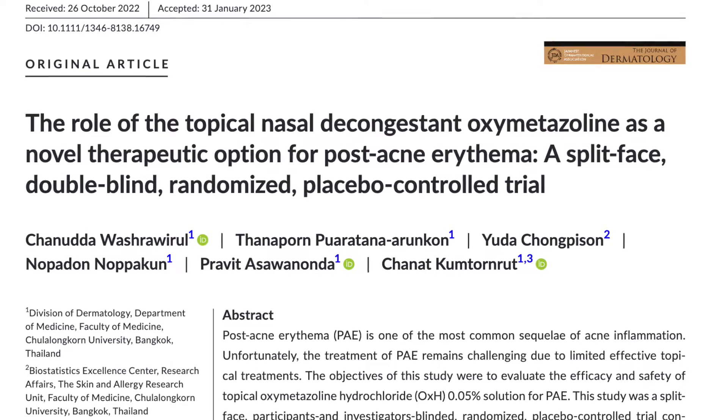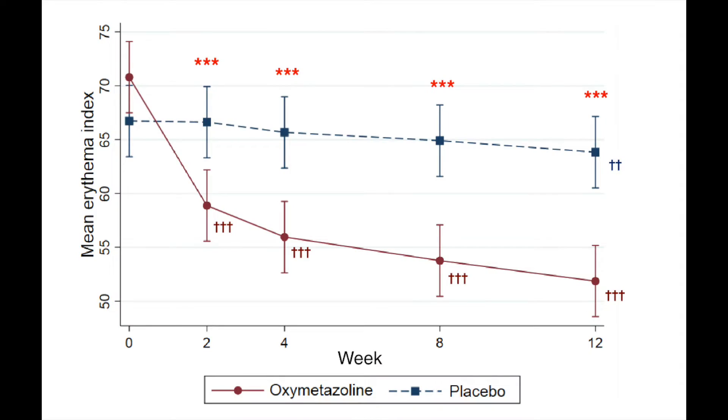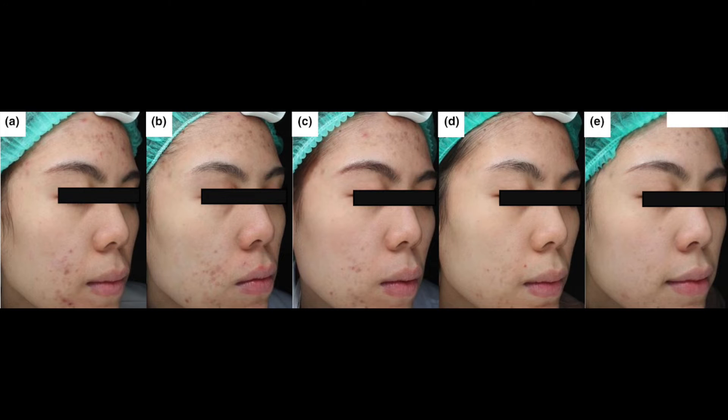The last study is interesting as the authors used nasal drops containing 0.05% oxymetazoline, which is available over the counter. It was again a split-face trial, with participants using nose drops on one side of the face and placebo on the other. 10 drops or 0.5 ml of the oxymetazoline nose drops were applied on one side of the face in 30 subjects. The side where oxymetazoline was used revealed significantly less erythema after 12 weeks of treatment. Here is a patient showing significant improvement after 12 weeks of treatment with topical oxymetazoline on the right side of the face.